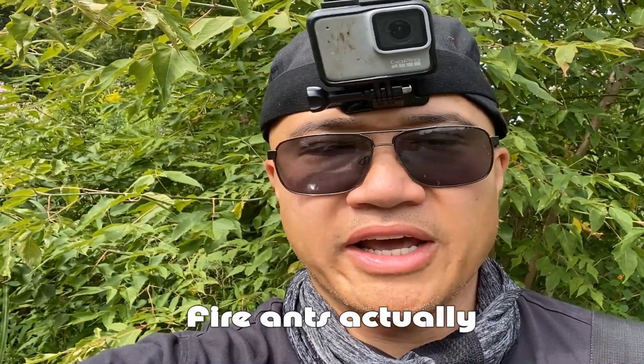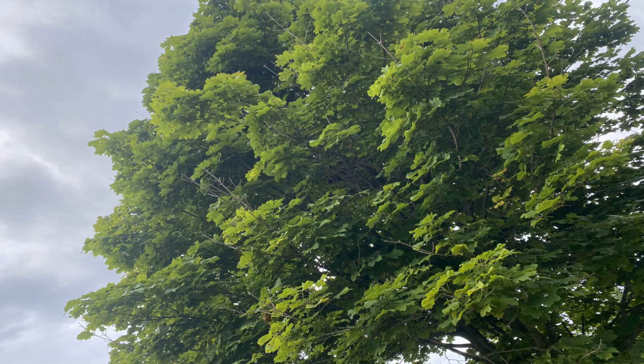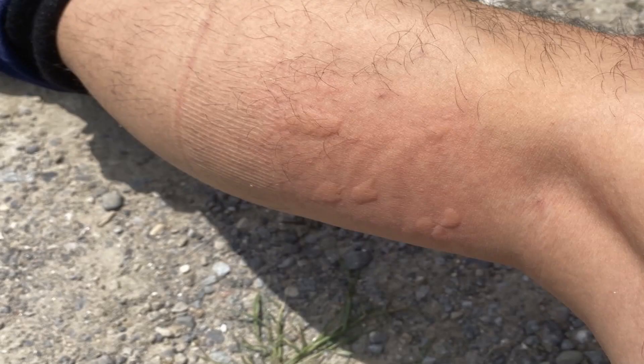Got a few red ant bites on my leg and on my neck. This fishing YouTube stuff is not easy. Ants are dropping from the trees, climbing into my waders and biting my legs. I'm also getting bites all over my arms and my neck. These fire ants.